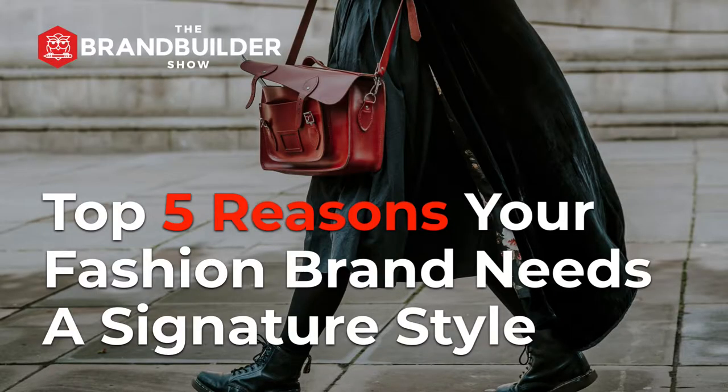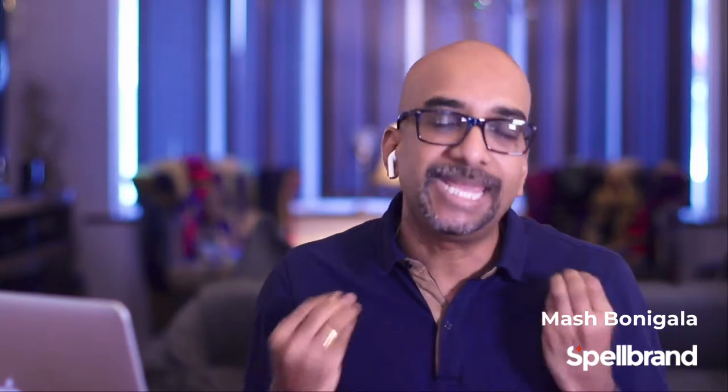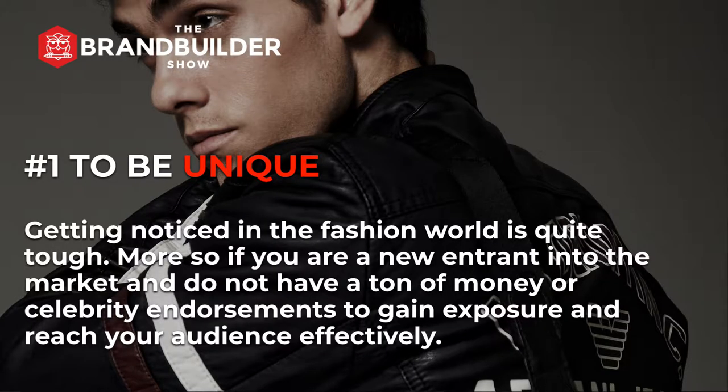Now let's talk about the top five reasons your fashion brand needs a signature style. We've seen some examples of what a signature style could look like. Now let us dig into the top five reasons why your fashion brand needs a signature style. The first reason is to be unique. Getting noticed in the fashion world is quite tough, more so if you are a new entrant into the market and do not have a ton of money or celebrity endorsements. But you can start down the path of creating brand recall by being unique. Your signature style instantly sets you apart from the rest of the crowd.